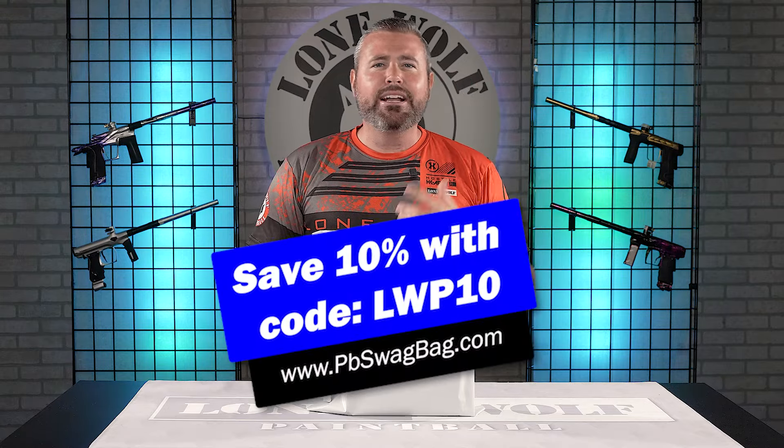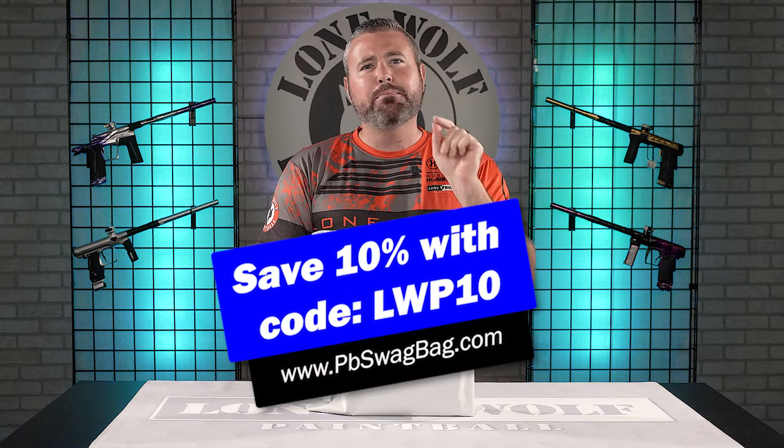And if you were smart, you would use our code LWP10 at checkout to save 10% off your first monthly subscription.